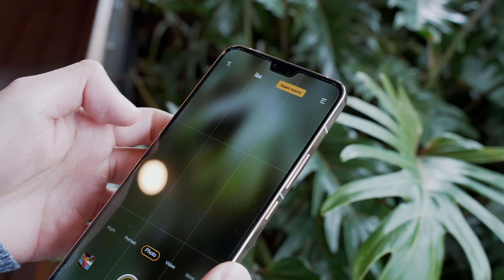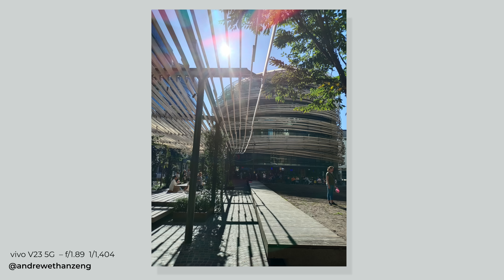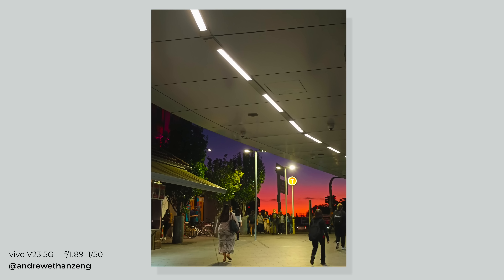All of these photos come straight out of the phone's camera with no post-editing. It performs pretty well in all sorts of lighting conditions, in large part thanks to the range of pro controls — I was able to manage saturation, ISO, exposure, and shutter speeds.